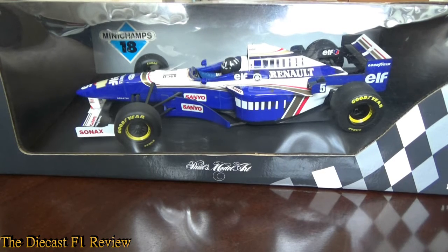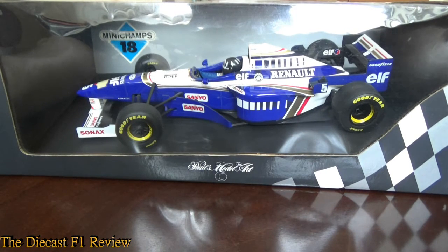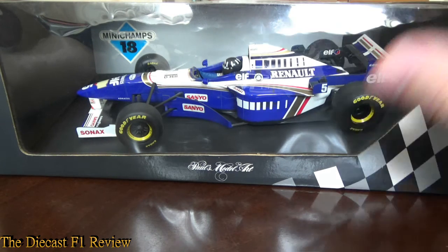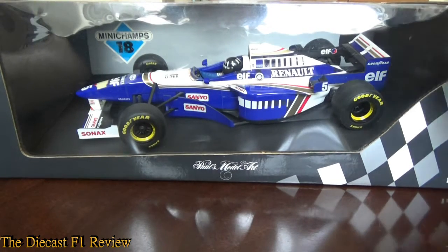I will review Schumacher's Ferrari from 1996 at a later date. But focusing on the FW18, the car really showed what Williams were made of, and it's a shame they let Damon Hill go at the end of the season. I think I mentioned that in the FW19 review.